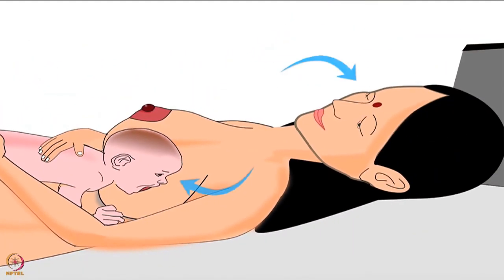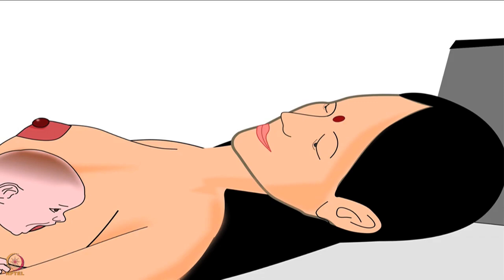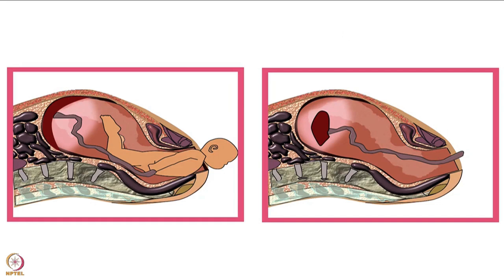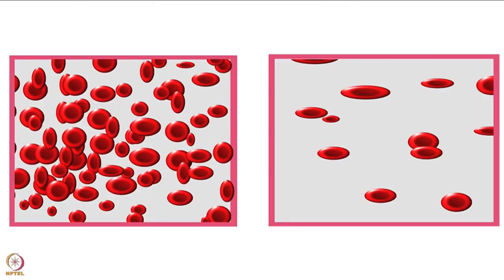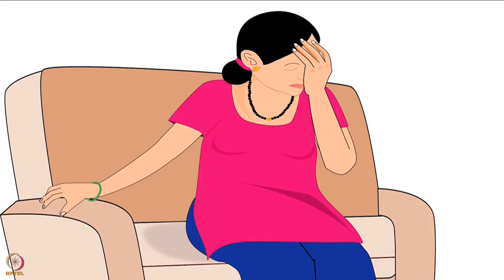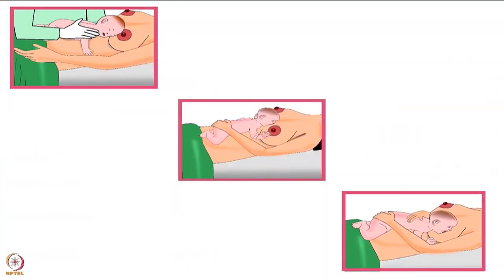Breast crawl also provides a feeling of love and security to a baby and initiates the bond between mother and baby. Benefits of breast crawl extend to the mother as well. The leg movements of the baby put pressure on the mother's womb, helping in uterine contraction and removal of the placenta. Initiation of breastfeeding increases oxytocin in the mother's body, which also helps in removal of the placenta. Thus breast crawl reduces blood loss and prevents anemia in mothers. Anemia is a condition where the number of red blood cells goes down, which could lead to fatigue and weakness. Therefore, breast crawl is a highly beneficial natural process for both the mother and her baby.